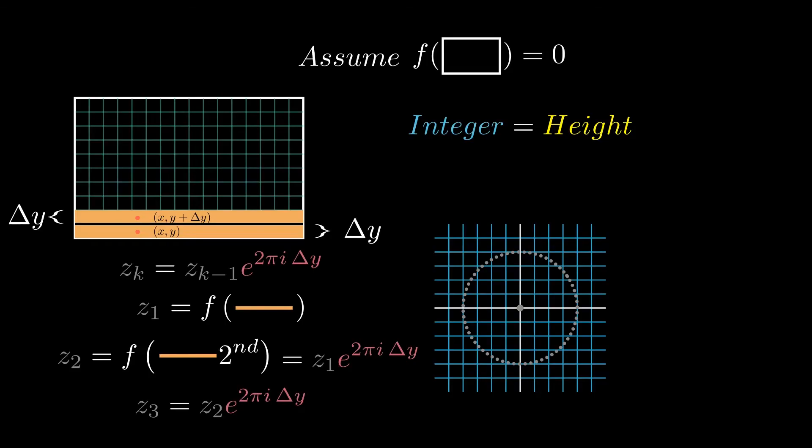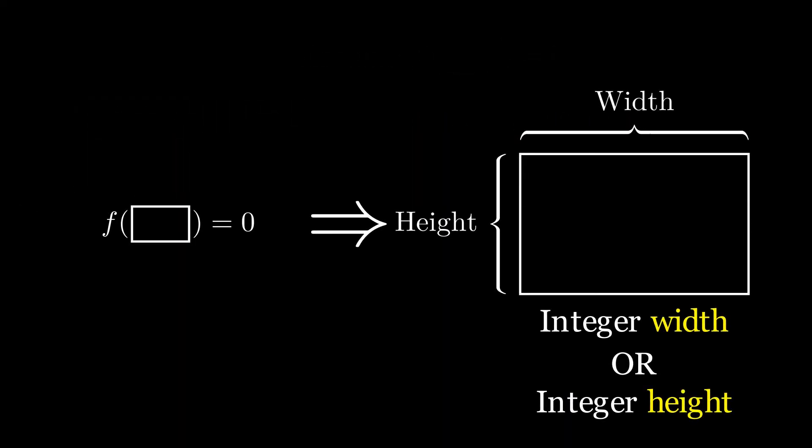Now there is a problem with this proof. The assumption that since the average of these z values is zero they must make a full rotation around the circle is generally true, but there is another case: if every z value is zero, their average is still zero, but the height doesn't have to be an integer. In that case, however, the width would be an integer — proving this uses very similar ideas, so we'll leave that to the viewers. Our conclusion: if the f value of a rectangle is zero, then either the width or the height, or both, must be integers. Combining both directions, we get a powerful equivalence: the f value of a rectangle is zero if and only if the rectangle has at least one side of integer length.